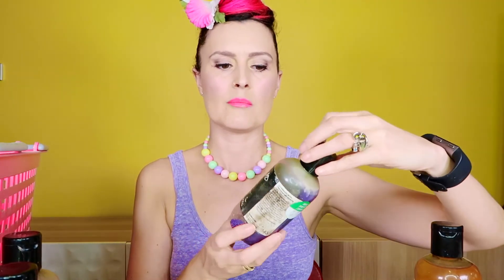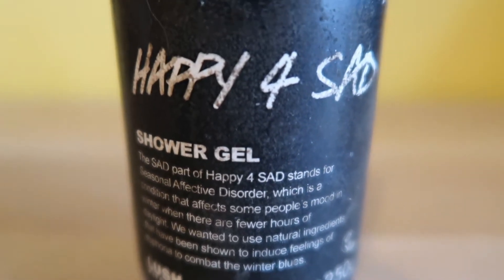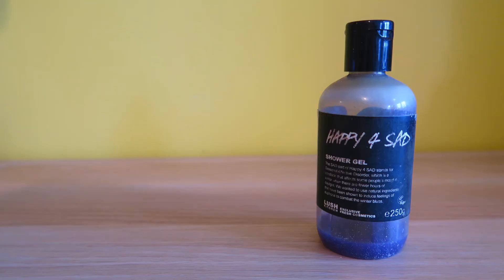Now this is a really old one and I've only got a tiny bit left — it is Happy for Sad. This was really sweet because a couple of times I've been given a pay-it-forward from Lush in my order, which was super nice. This is one of those products — they sent me Happy for Sad just to be nice. It relates to seasonal affective disorder, so that's a really nice product to receive as a pay-it-forward.